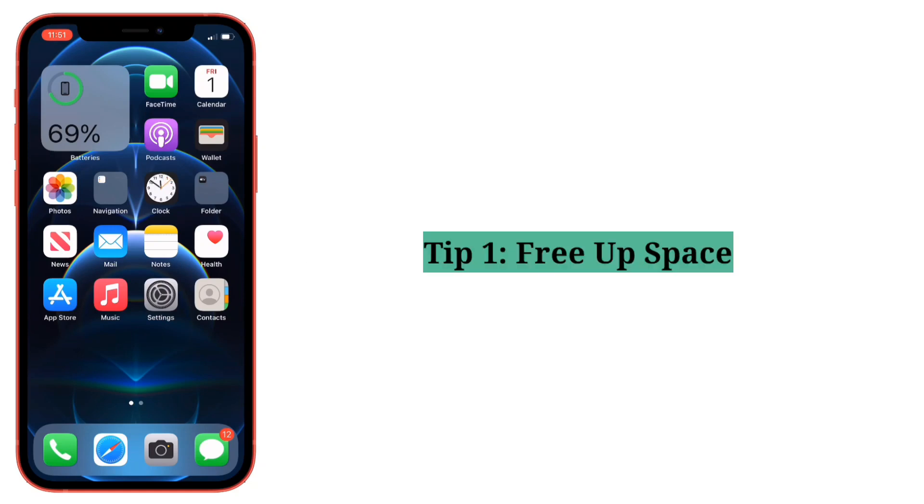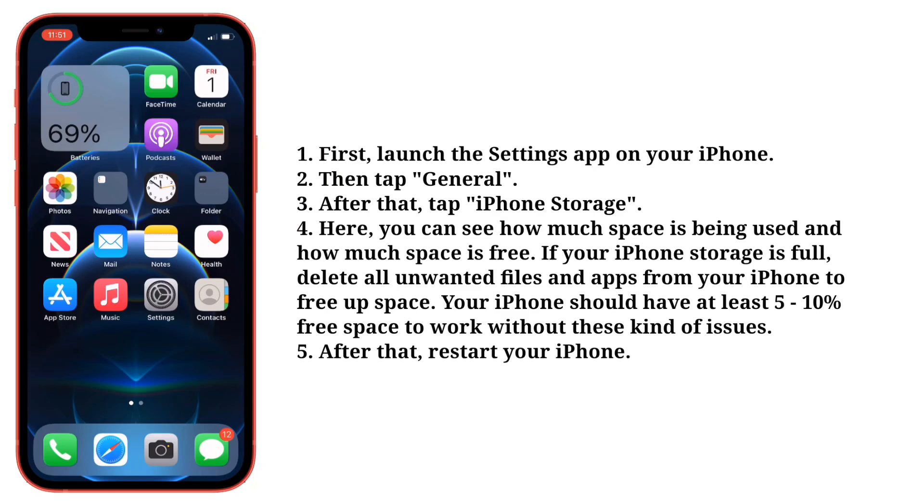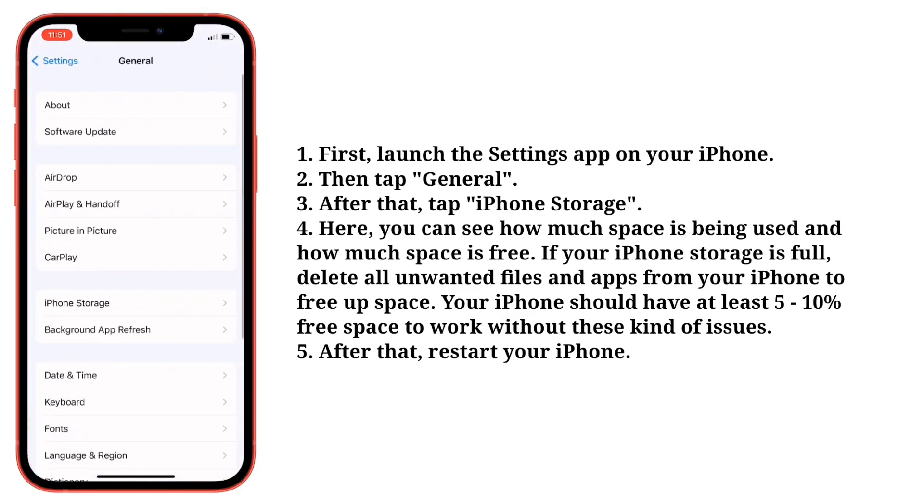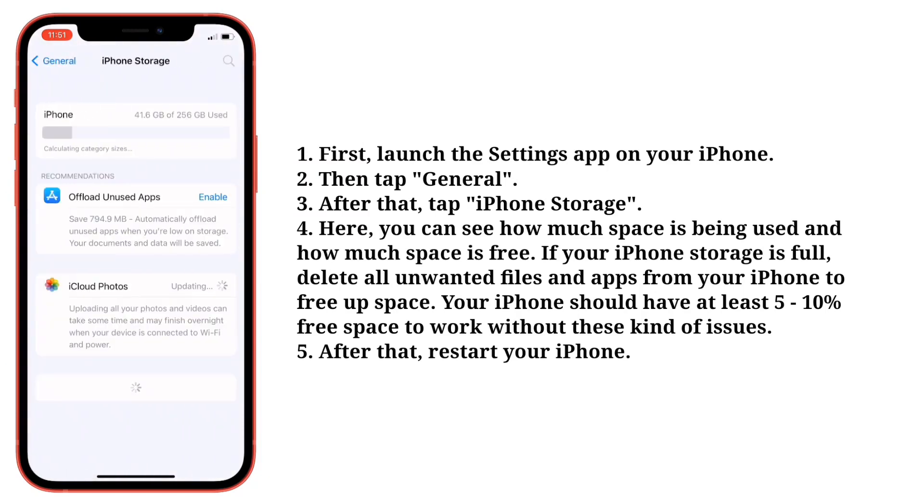First tip is free up space. Launch the Settings app on your iPhone, then tap General, after that tap iPhone Storage. Here you can see how much space is being used and how much space is free. If your iPhone storage is full, delete all unwanted files and apps from your iPhone to free up space.